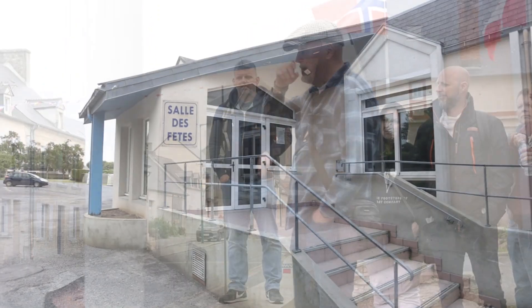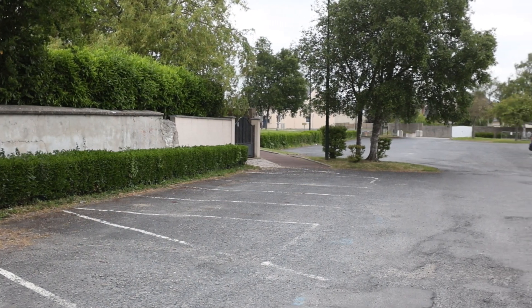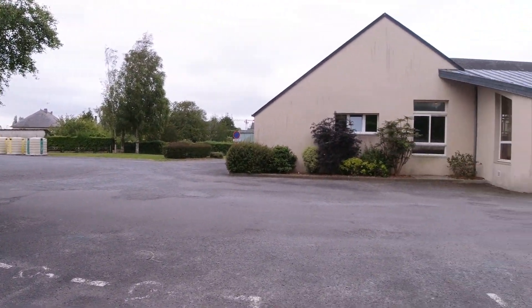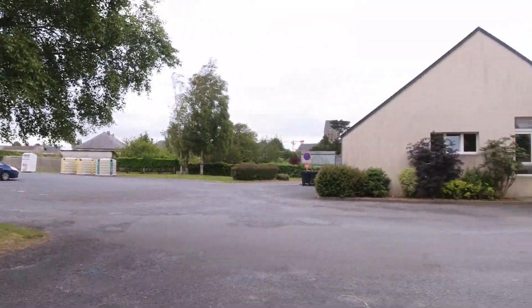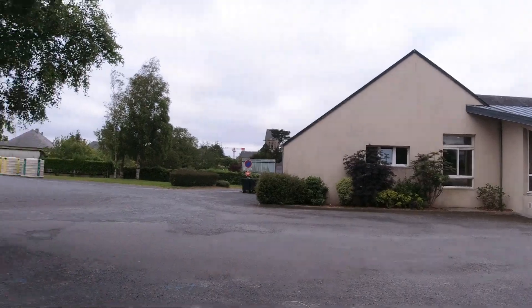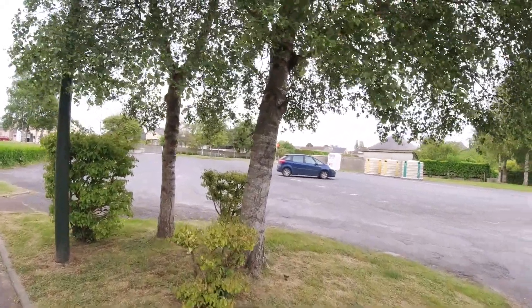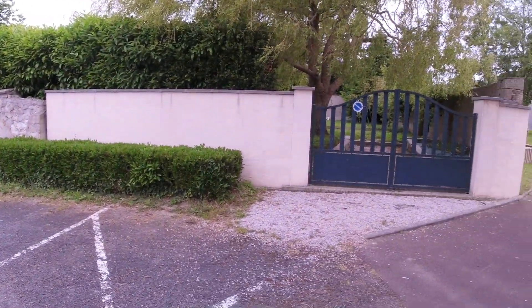We've now moved up into the centre of St. Mary Gliese. This is roughly the spot where Carwood Lipton landed in Normandy on D-Day. We're in the car park of what is now the town hall — but on D-Day this was actually the German Commandantur, making it by far one of the worst places to land if you were an American paratrooper. Luckily it was the middle of the night and there were not very many Germans around.